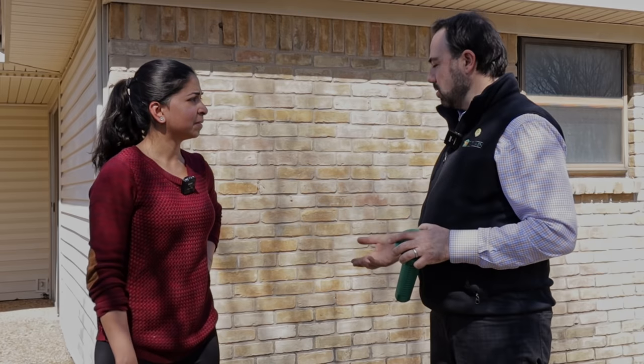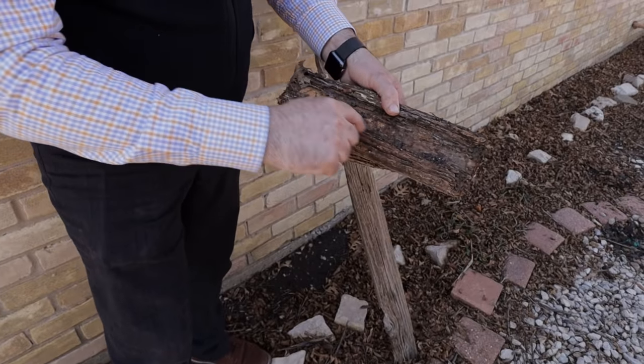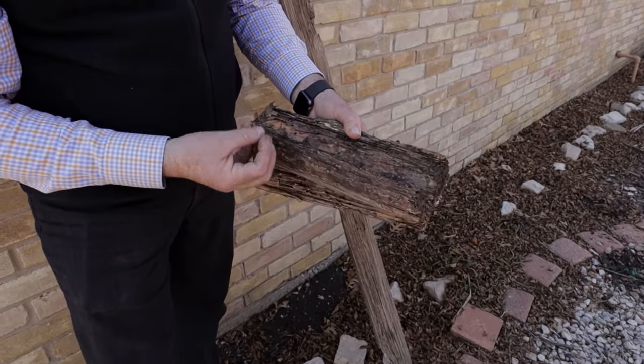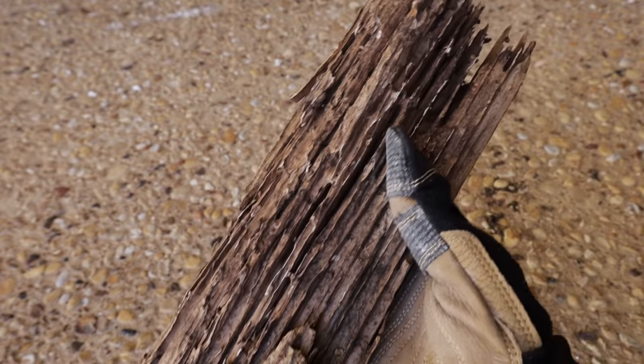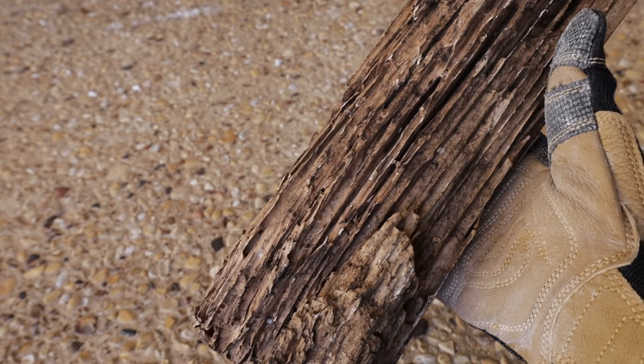Termites are extremely cryptic. They'll come up through the slab a lot of times and you never know the termites are actually consuming the home because they're inside the wall and the 2x4s and not exposing themselves. So the damage isn't all that evident until you start to remodel. This is a perfect example where you can see the termites brought mud into their galleries because they have to protect themselves. When you see the mud and the striation, that's your indication that you definitely have a current or past termite infestation.